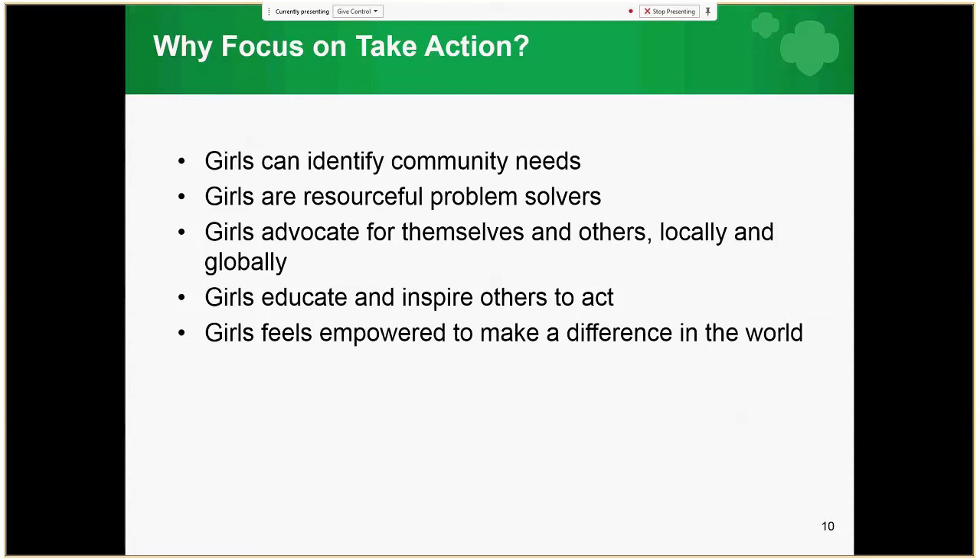The corresponding outcomes include: Girls can identify community needs — they must first find out what the community needs and learn to identify the root cause of the issue. Girls are resourceful problem solvers who come up with creative ways to solve roadblocks. Girls advocate for themselves and others locally and globally, standing up for issues they believe in and influencing policy. Girls educate and inspire others to act by spreading the word about community issues. Finally, girls feel empowered to make a difference, developing leadership skills and using their knowledge to improve their community and the world.